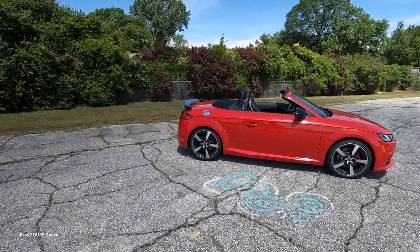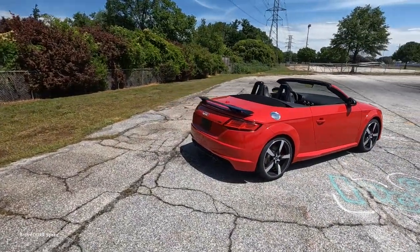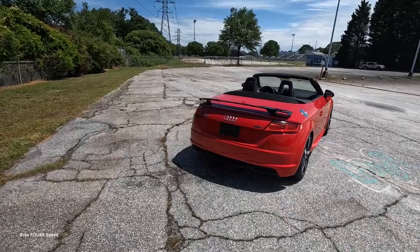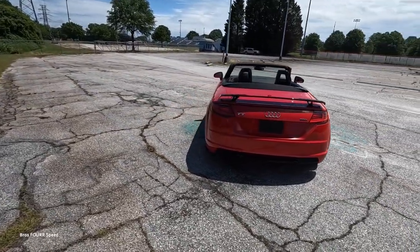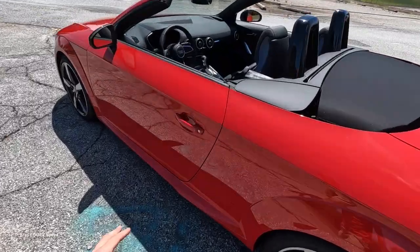Hey everyone, welcome to the channel. In front of us is the 2023 Audi TT Roadster, finished in Tango Red, with an MSRP just over sixty thousand dollars.